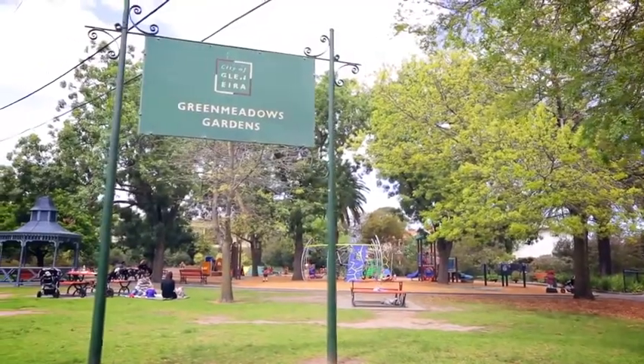Hello, my name is Lee Moore and I'm from Gary Peer & Associates St Kilda. I can't wait to show you through this home. We're at 45 Milburn Grove, only three doors down from Green Meadow Park. This is the first time this home has been offered for sale. Why don't we go inside and have a look.